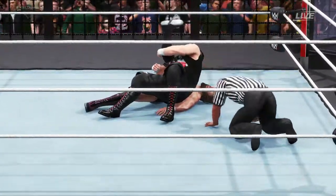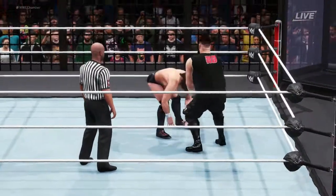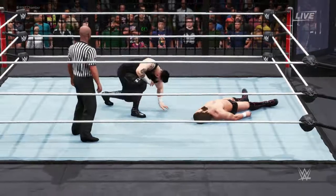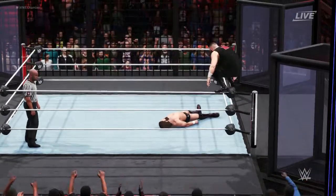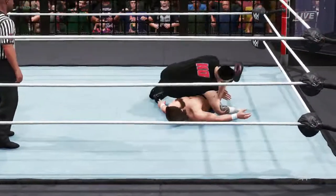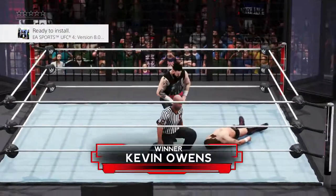Cover — two! What's it going to take? He's going after the torso again — it doesn't take a genius to realize you should attack the injured area. Kevin Owens looking to fly — what a moonsault! Two! Three! The new Daniel Bryan has been eliminated!